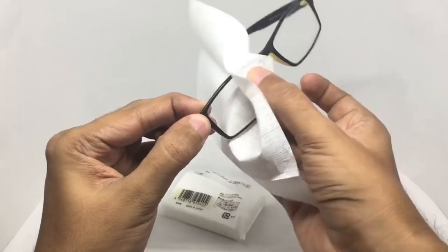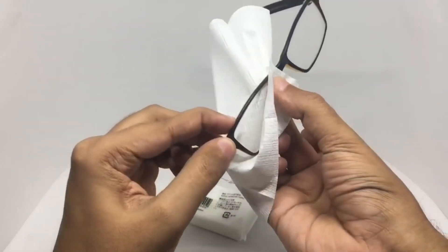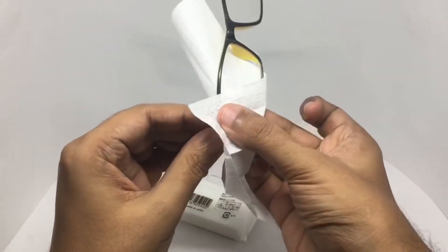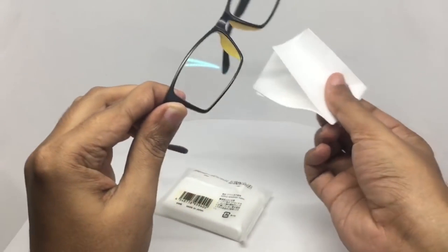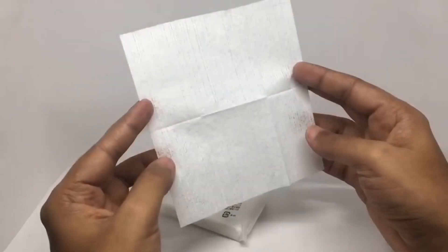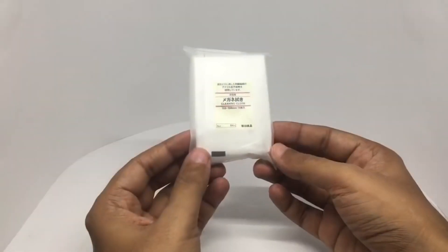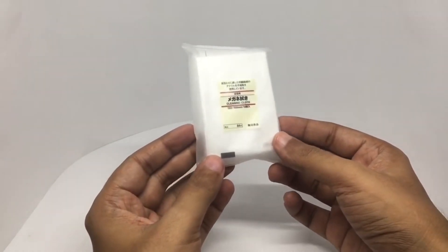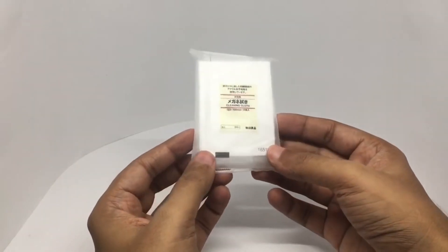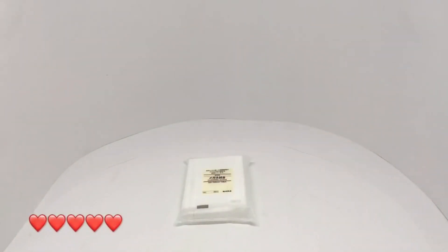It cleans really well — I think you can use these to clean your phone screens too. You'd really have to be pretty organized to carry this to clean your glasses — I usually just wipe them on my shirt. Quite nice, check it out.